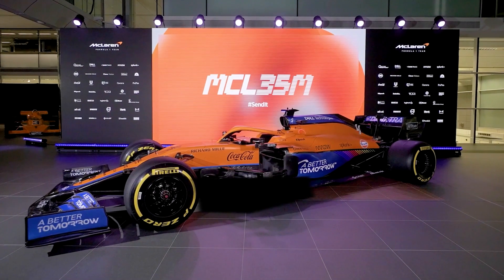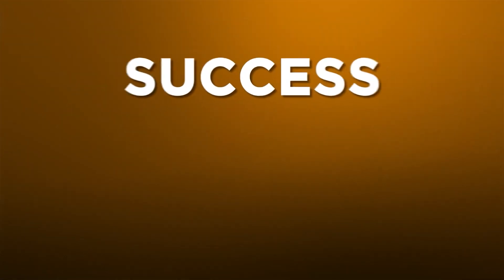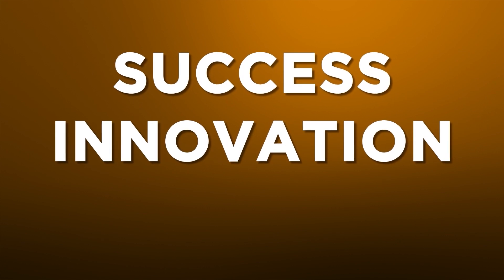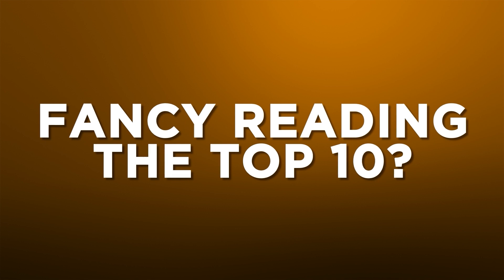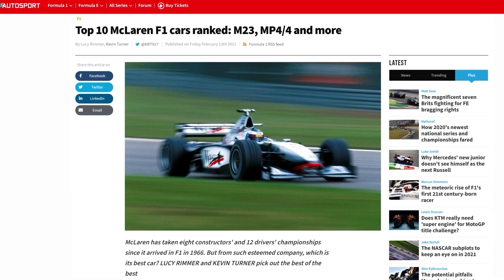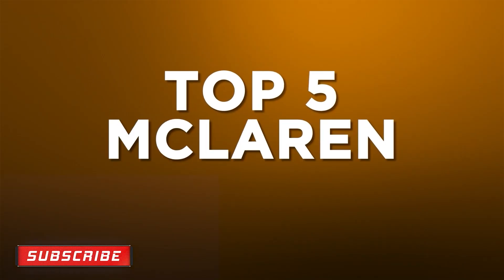the MCL35M, we've put together our top five McLaren F1 cars, considering each car's success, innovation, and basically how cool we think it is. If you fancy a read of a longer list, you can read our top 10 McLaren F1 cars over on autosport.com — just click the link in the video or in the description. Here's our top five McLaren Formula One cars.